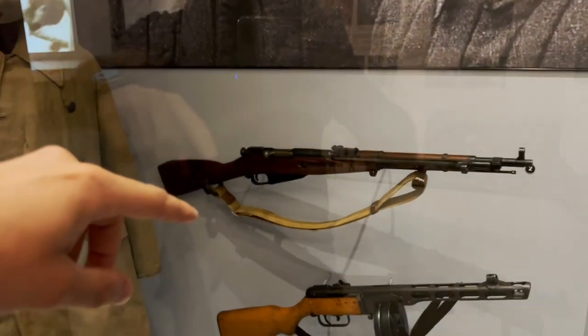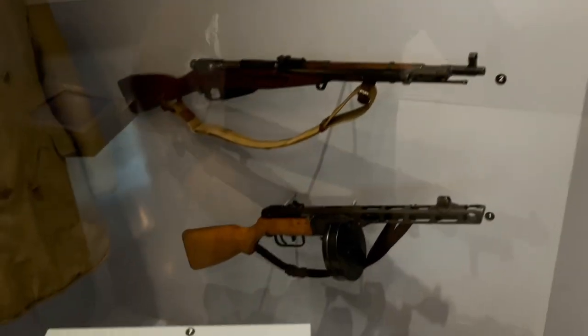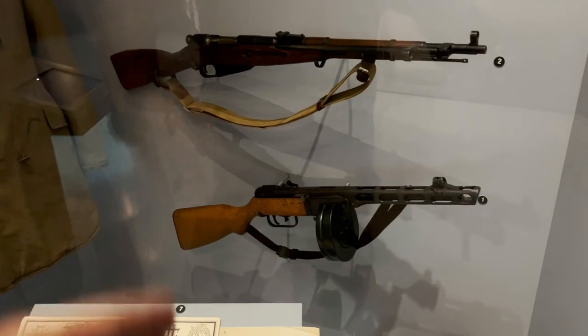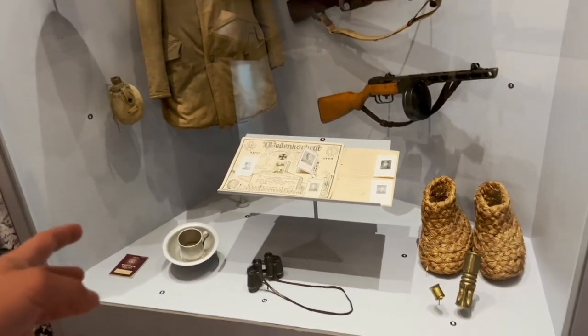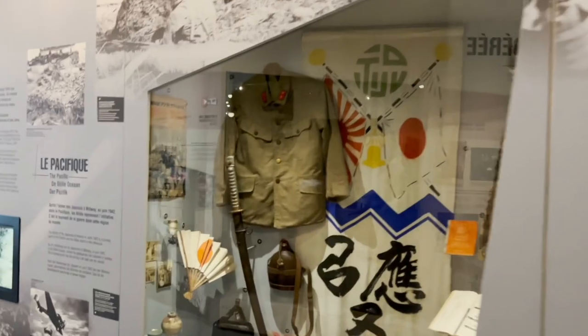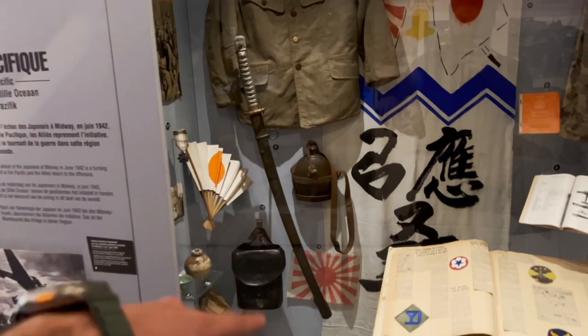We can also see a Mosin carbine, the 1944 model, with a folded bayonet, and a PPSh-41 — a nice example without post-war repair. Some more Soviet items here, an ushanka for sure. Then there's a Japanese section with a Japanese sword and more Japanese material.